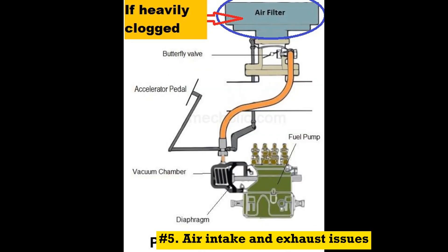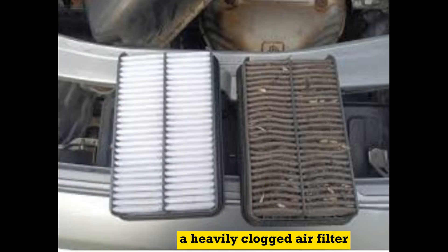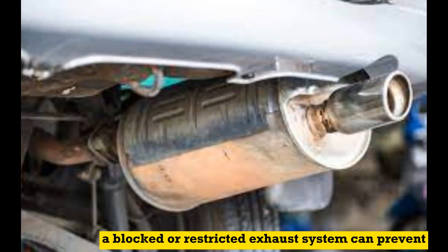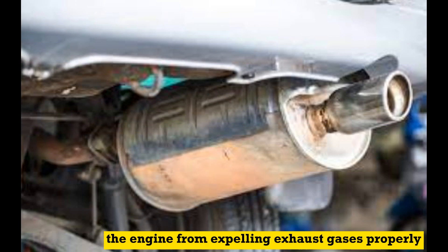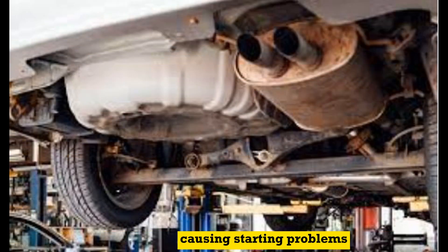Number 5: Air intake and exhaust issues. A heavily clogged air filter can restrict the airflow into the engine, leading to difficulties in starting. Exhaust system blockage — a blocked or restricted exhaust system can prevent the engine from expelling exhaust gases properly, causing starting problems.